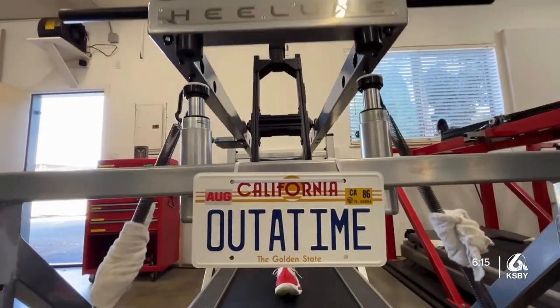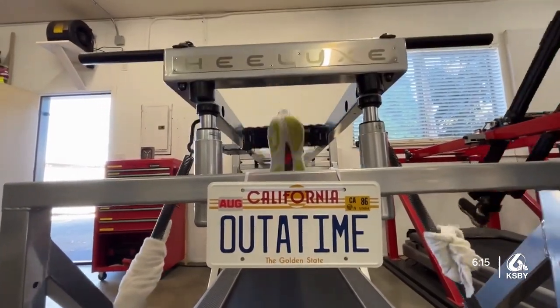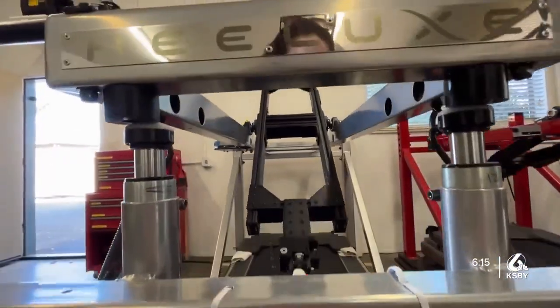For more information on becoming a tester, look for this story on KSBY.com. In Goleta, Juliette Lamar, KSBY News.